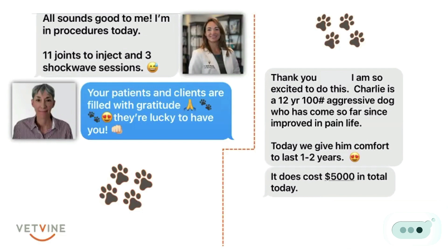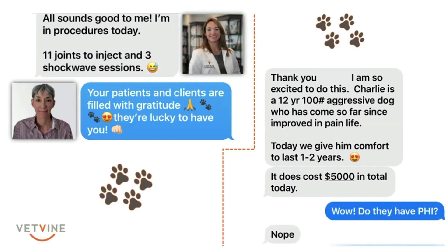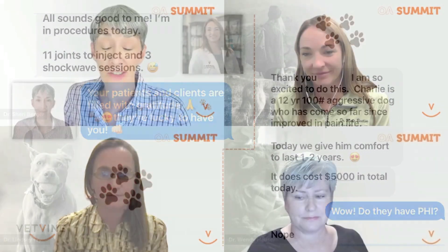She followed it up saying the bill was going to cost $5,000 that day. So I asked, do they have pet health insurance? And she said no. So Charlie's a super lucky dog, and I know there are many more stories like Charlie's.